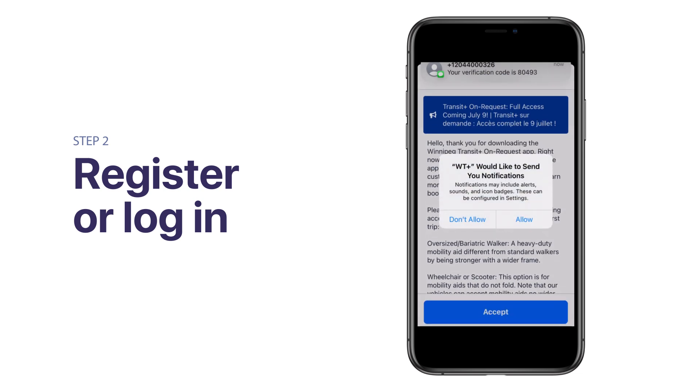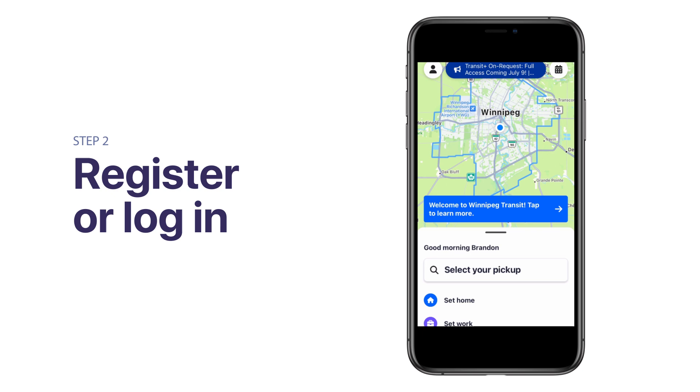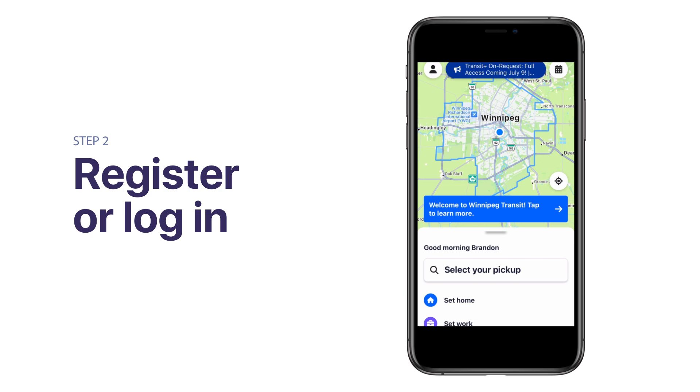The app will ask permission to send you notifications and access your location. Please allow both to help us keep you updated on your trips. As a Transit Plus customer, the app will use the phone number you entered earlier to find and link your account. Remember, phone numbers cannot be shared between customers — each account can only be linked to one phone number.